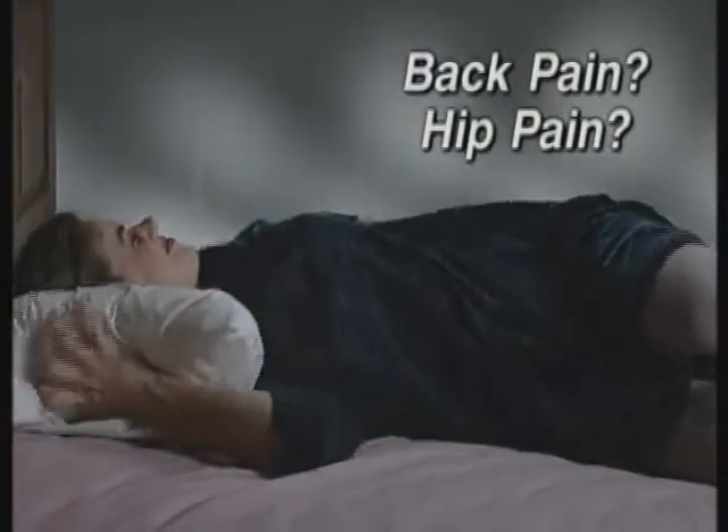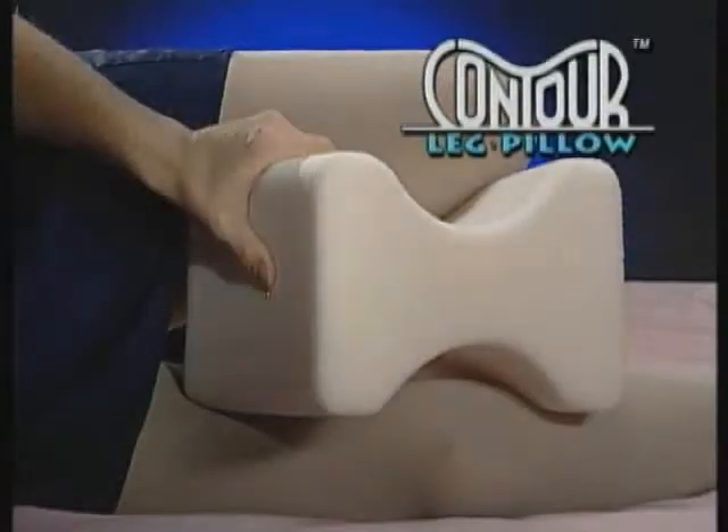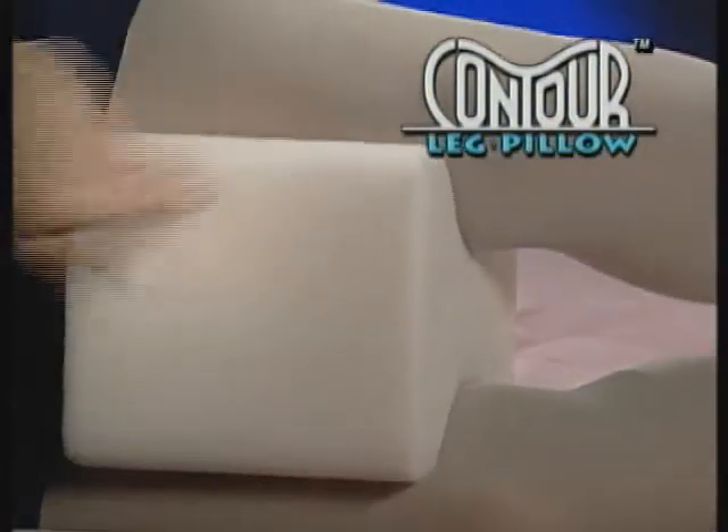Do you suffer from low back or hip pain morning after morning? Medical experts agree a pillow between your legs could be the best solution, but what a hassle — too big, goes flat. Introducing the Contour Leg Pillow to give you relief without the hassle.